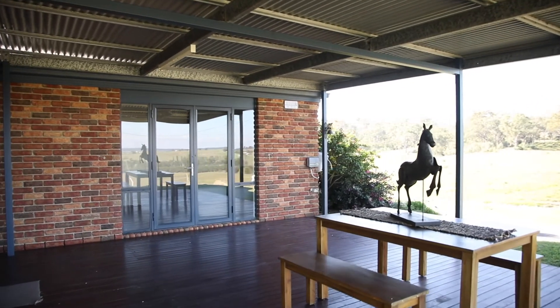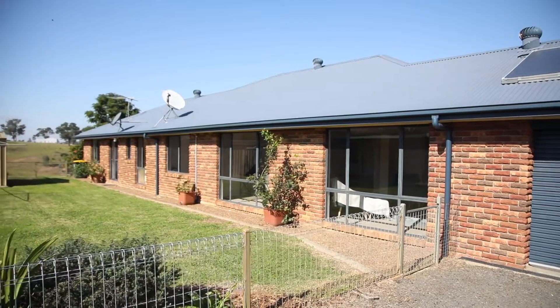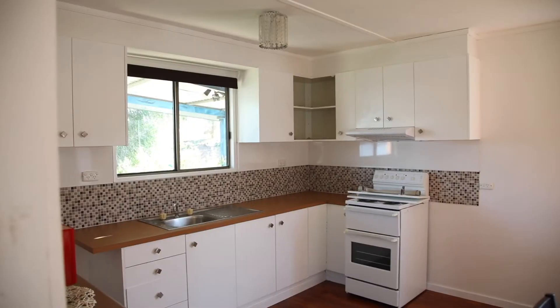Enjoy the stunning elevated views over scenic farmland towards the Broken Back Range. There's also a self-contained one bedroom cottage as well as a machinery shed.